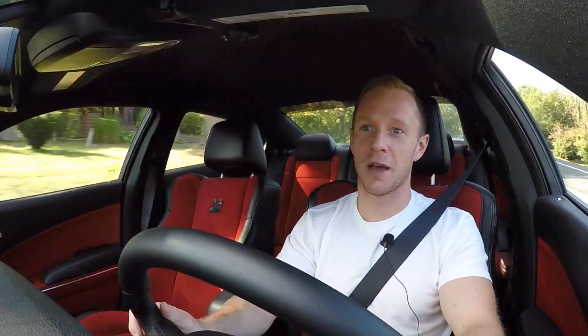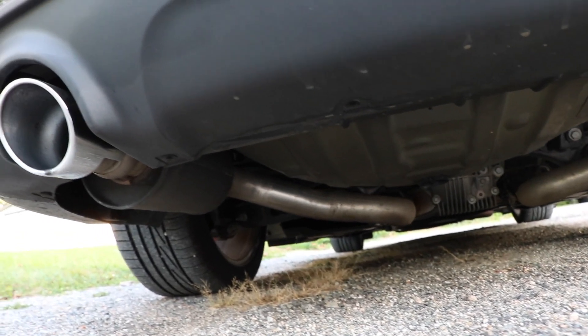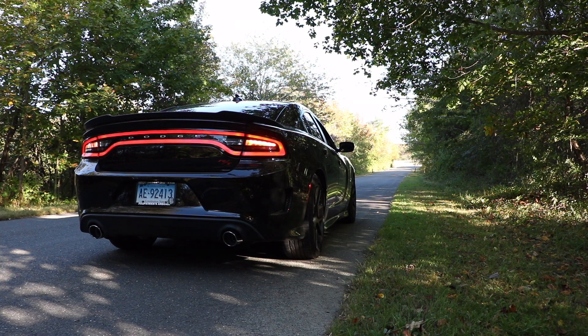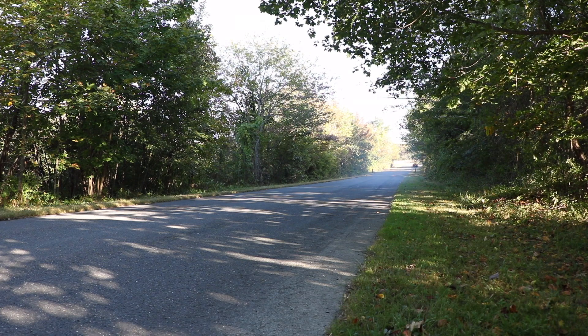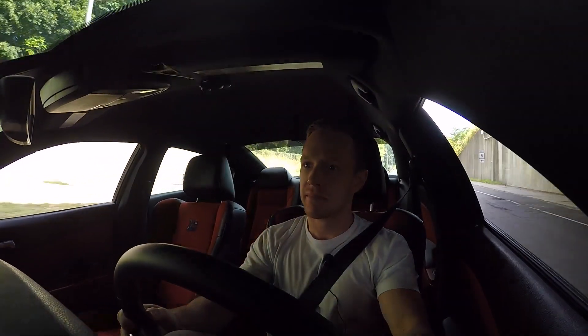The exhaust that comes standard on the Scat Pack is excellent — I actually don't think I'd even change it. There's no drone on the highway, nothing to give you a headache. But put it in sport mode, the valves open up, and the thing just screams. Here's an exhaust clip — enjoy. Let's see if it passes the tunnel test. Easily. Good God.